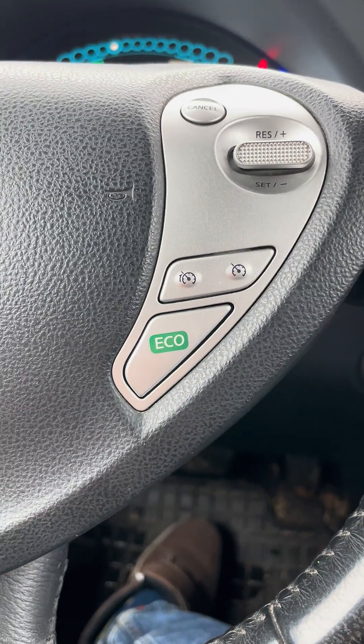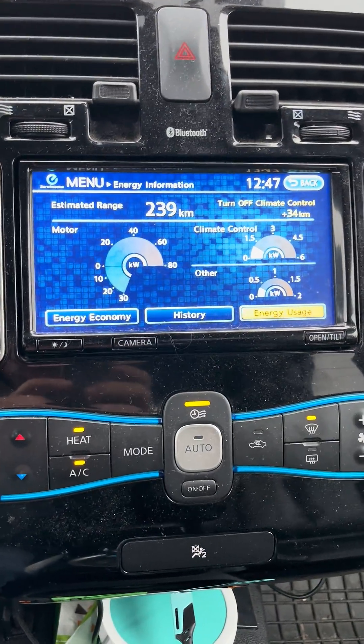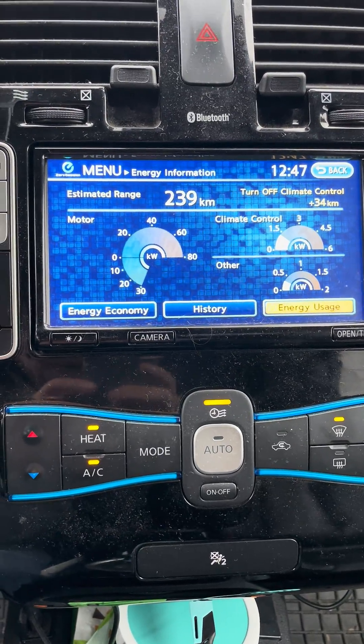It has been said that using the eco button helps with that as well, but switching eco on and off I can't actually see any difference on the graph here.